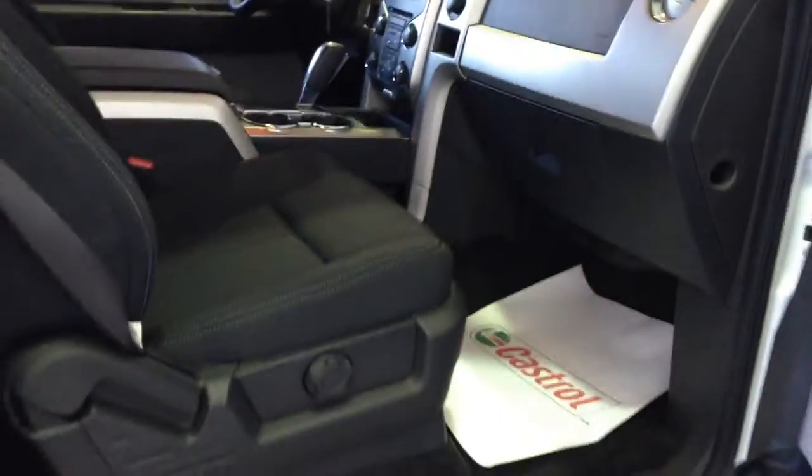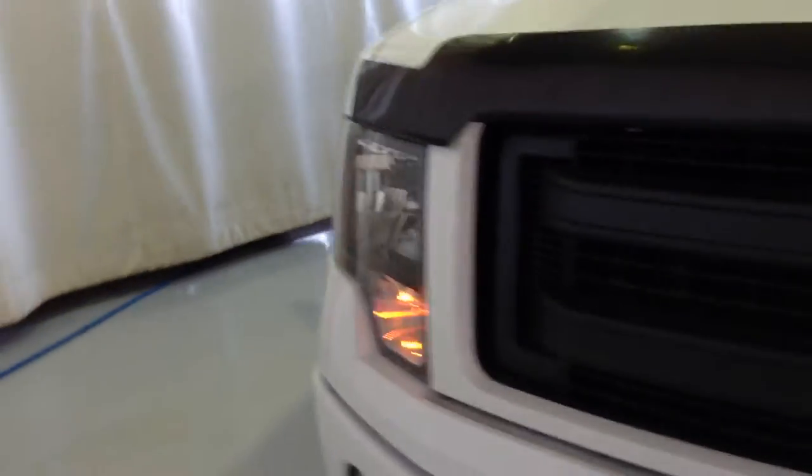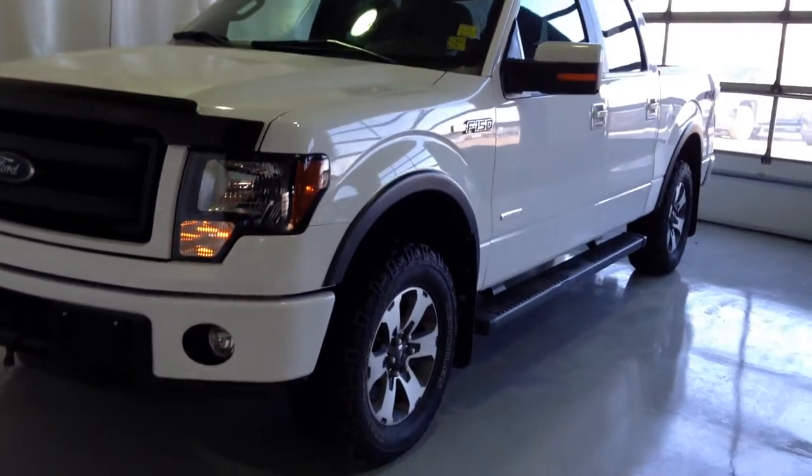Passenger has power windows and locks, power seat, manual folding mirrors, wipers, block heater. This vehicle is certified. Come on down to Craig Dunn GM in Portage la Prairie to check out all the pre-owned inventory.